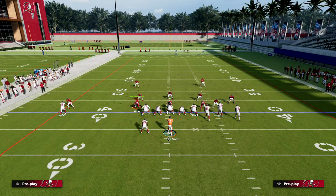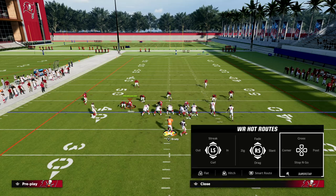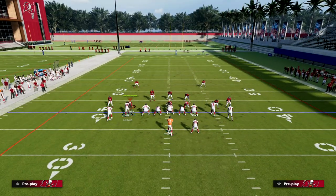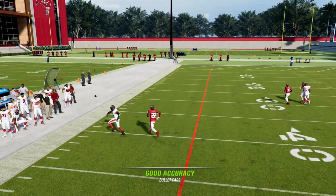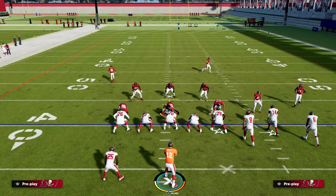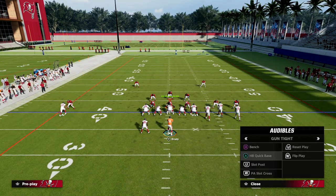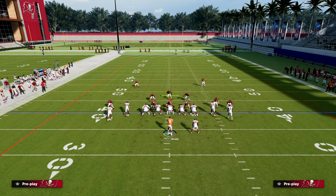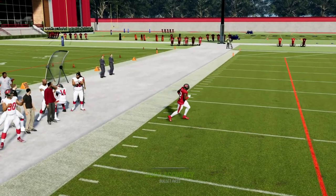If they're going to run some man on us, this is a great concept for man coverage. This corner route to Godwin - not only is this where our best receiver is, but it's also where one of our best route runners is. This corner route to Chris Godwin is one of the better man-beating routes in the game. Your wheel is a quick read for you against pressure. He lights up free form outside and you're going to be able to beat man to man.